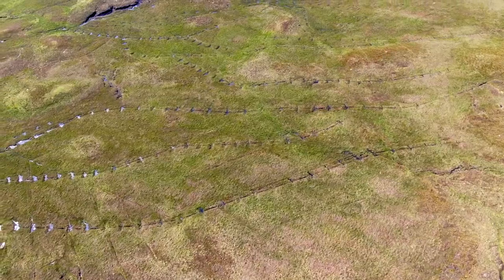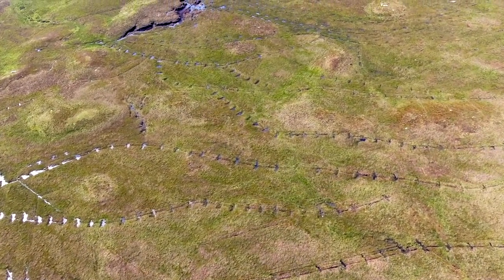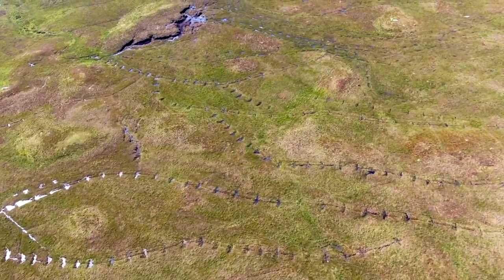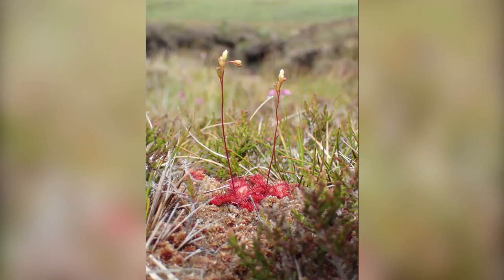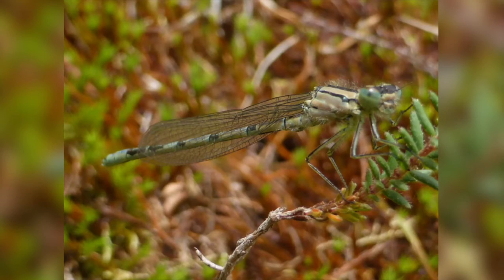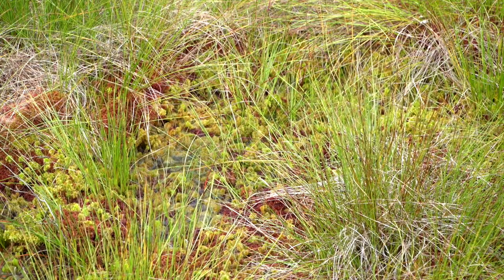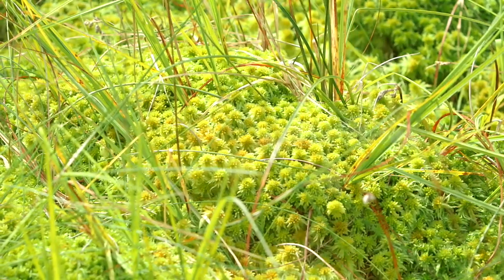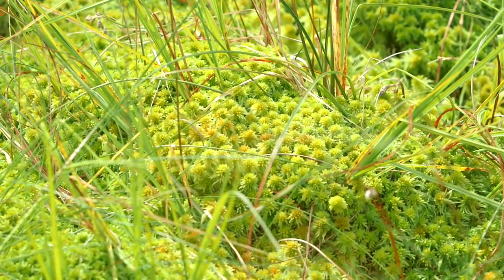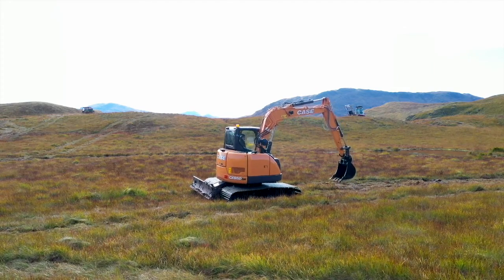The benefits of grip blocking are: tackling climate change by reducing carbon dioxide emissions into the atmosphere; increasing biodiversity by creating wetter areas for both plants and animals such as sundews and dragonflies; improving water quality downstream by reducing erosion of the peat; encouraging the growth of active peat-forming plant species, particularly the principal bog builder sphagnum moss, by raising the water table. Zipping also prevents the channel becoming a trap for wildlife and livestock.